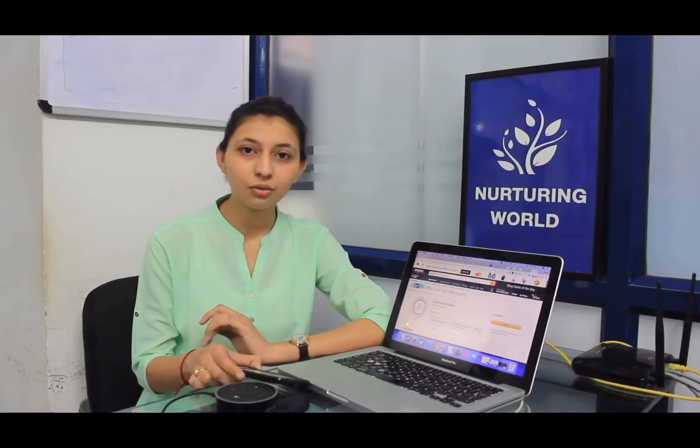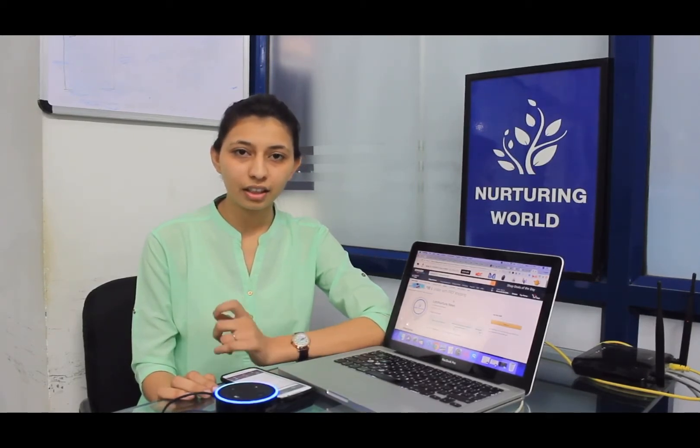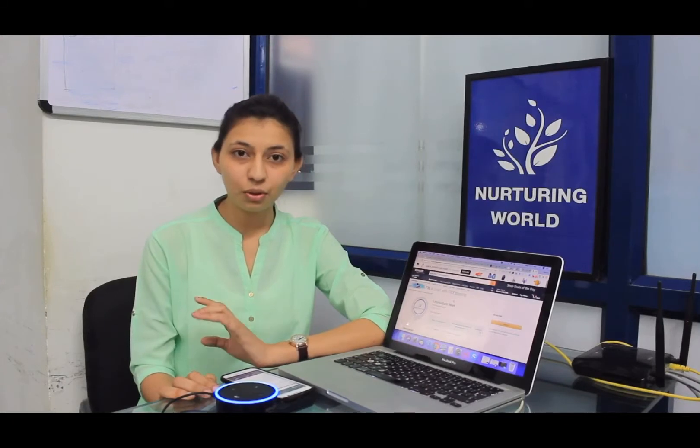The main thing is you need to download the Amazon Alexa application and enable its skill with its skill name. So let me show you how it works.